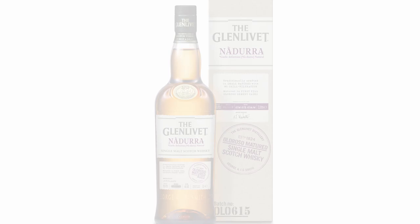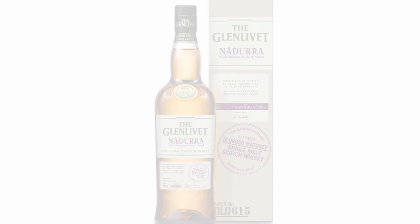And it could be, should be, maybe... something natural. A la natural. The Glenlivet Nadura. There are three different expressions in the Nadura range, and today we're going to be sampling the Oloroso — Olo 615, I guess is what that is.